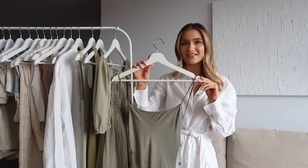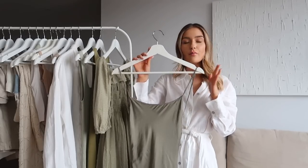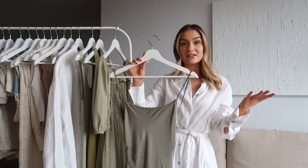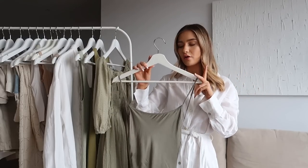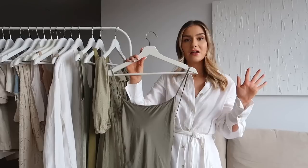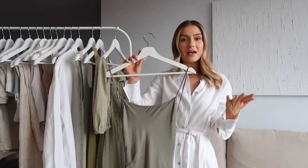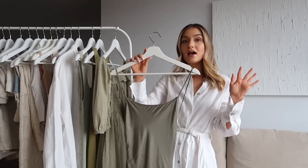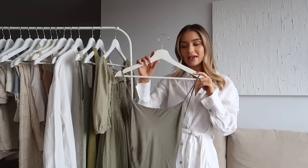I should mention that you don't need all four of these different styles in your capsule wardrobe - just find what works for you and what you'd wear the most. But I do think they all serve different purposes and work for different occasions.